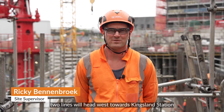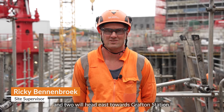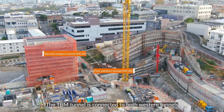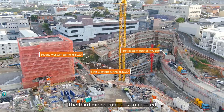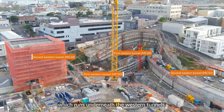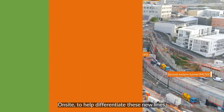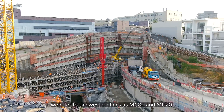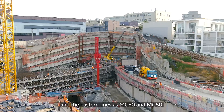Inside the four tunnels, two lines will head west towards Kingston Station and two will head east towards Grafton Station. The TBM tunnel is connected to both Western Tunnels and the first Eastern Tunnel. The third mine tunnel is connected to the second Eastern Tunnel, which runs underneath the Western Tunnel. On site, to help differentiate these new lines, we refer to the Western Lines as MC30 and MC20 and the Eastern Lines as MC60 and MC50.